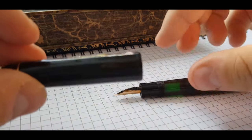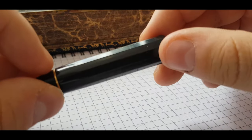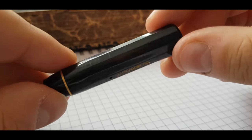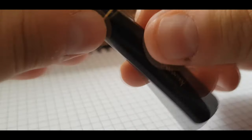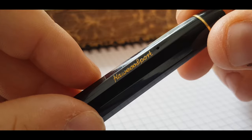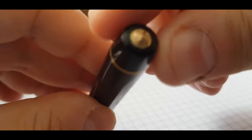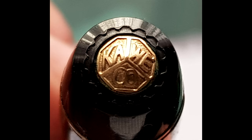The cap is an interesting element of design — it is a faceted cap, as you can see. It has one breathing hole, or rather two breathing holes. We can see the imprint with beautiful gold letters, and I hope it will zoom in because I want to show you the beautiful cap with this Caveco logo.